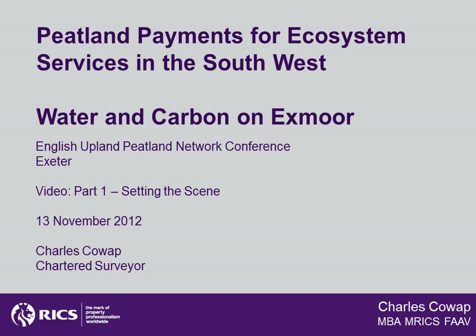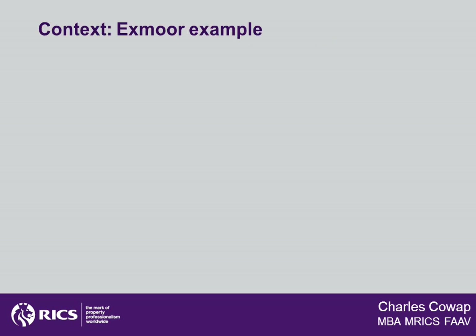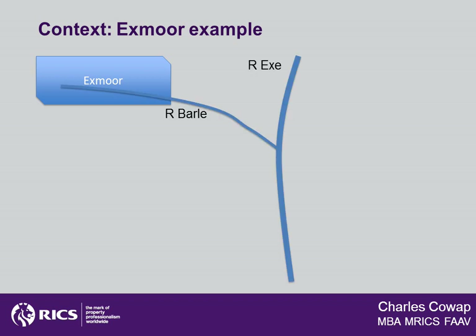Let's set the scene by looking at how drinking water is collected from the River Exe. Let's start by locating Exmoor itself — here it is, shown as a small blue oblong shape to the left of our picture. Now we'll have a look at the river system as it drains away from Exmoor. Here is the River Bale, which rises in Exmoor and then drains from west eastward towards the River Exe itself, joining it just above Exe Bridge.